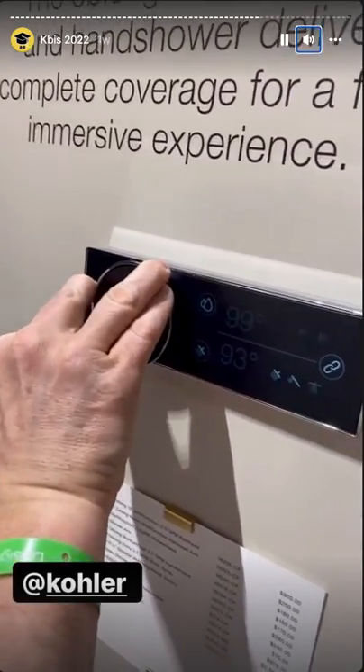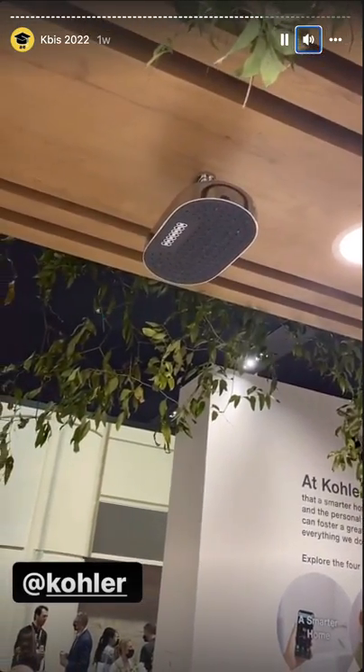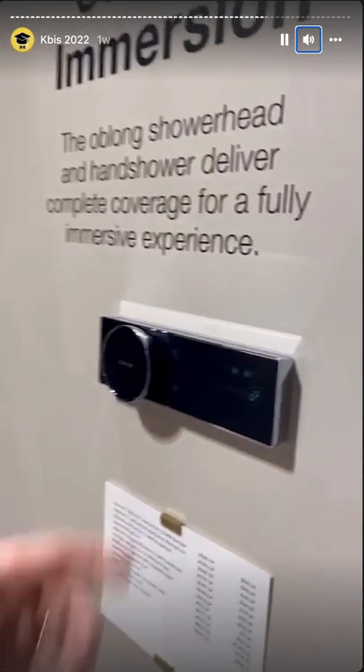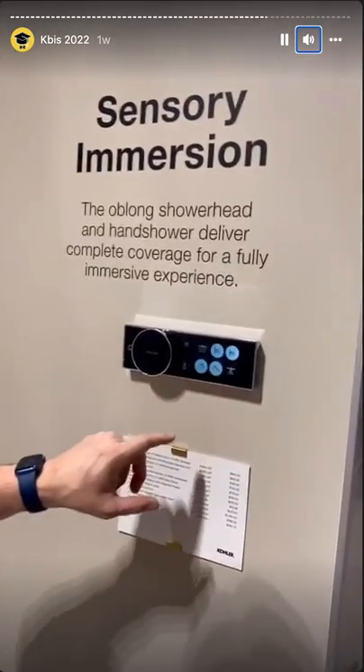What he's doing here is setting two different temperatures for the different shower heads. Your top rain head can be at one temperature, and your body sprayers at another. 109 — you're trying to melt some skin on there? But you get cold water now. Balance. Life is all about balance.